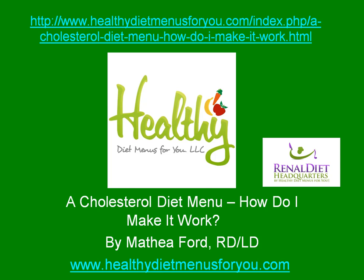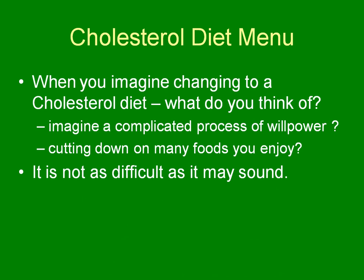Hi, this is Mathia Ford with Healthy Diet Menus For You, and today I want to talk to you about eating a cholesterol diet menu and how to make it work. A cholesterol diet menu is important when you have high cholesterol or you've had a heart attack, but when you imagine changing to a cholesterol diet, what do you think of?